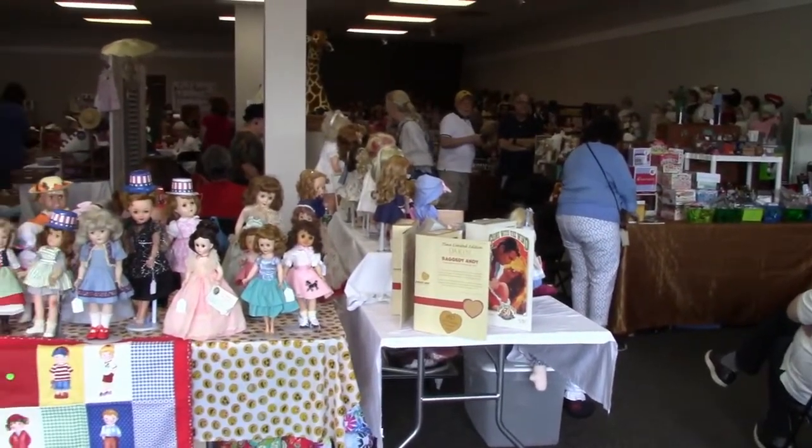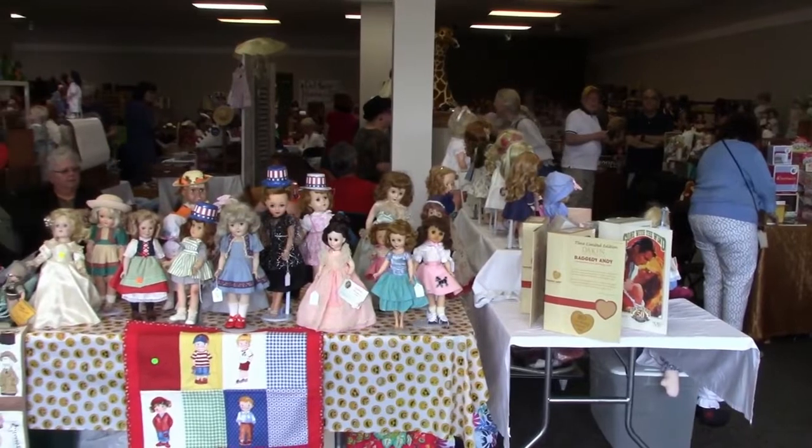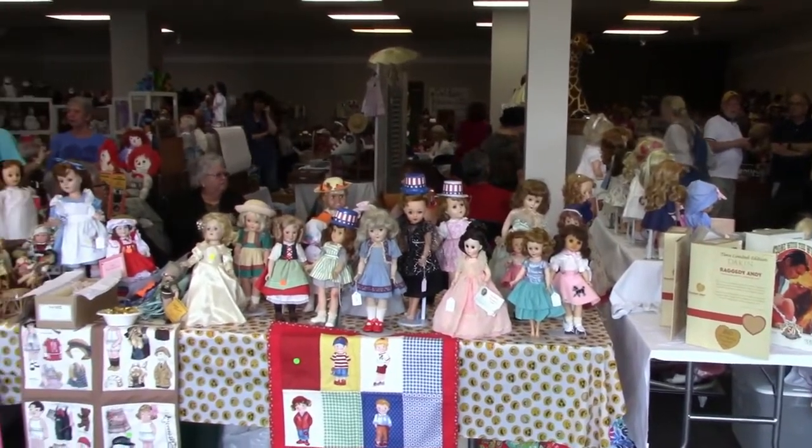Hi and welcome to Vintage Doll Collector. I'm at the Seacoast Doll Bear and Folk Art Show in Northampton, New Hampshire today.